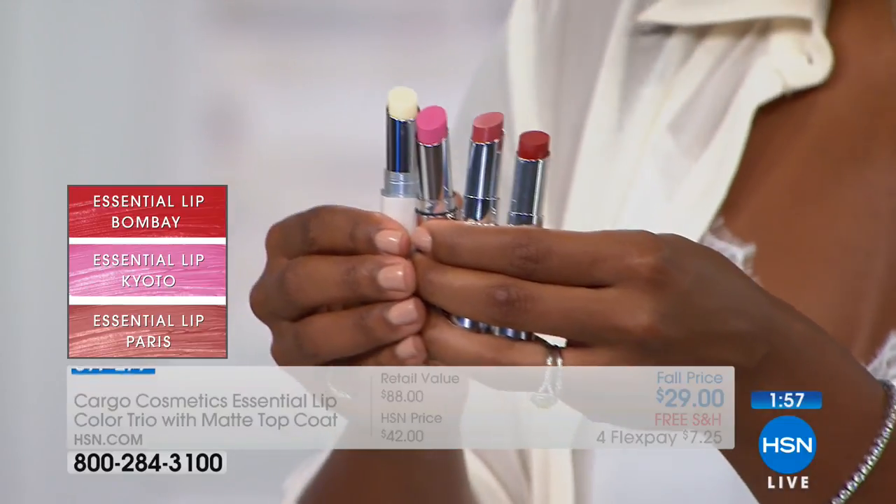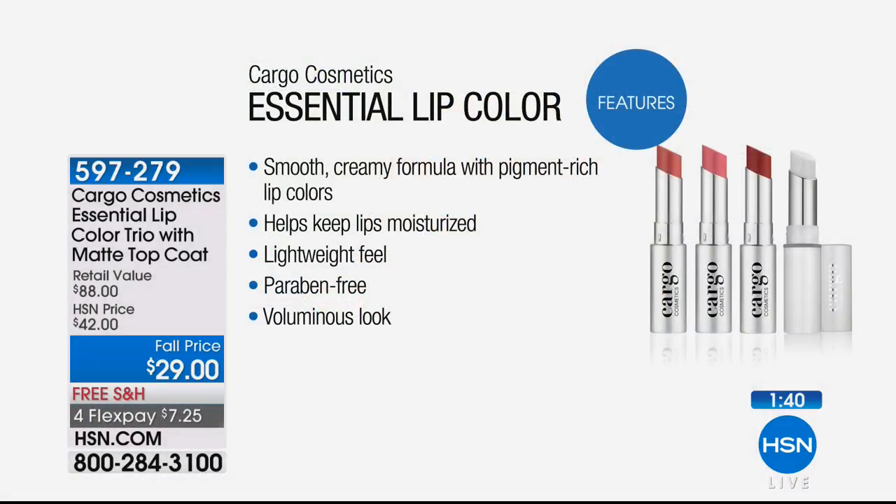This is a fall price — it's not always going to be this price. Even the regular HSN price is good, but today it's just the best it's going to be. If you want free shipping, do it today. If you want it on four flex, get it home for $7.25. And if you love the look of matte but still want a comfortable creamy wear — you do have a very comfortable creamy wear. The ease of this line to apply is written all over it from the moment you open it and have it in your hands.